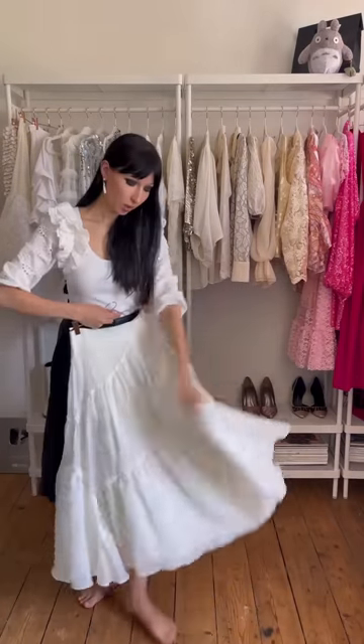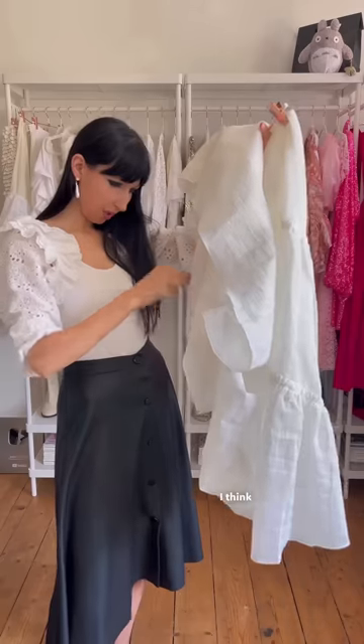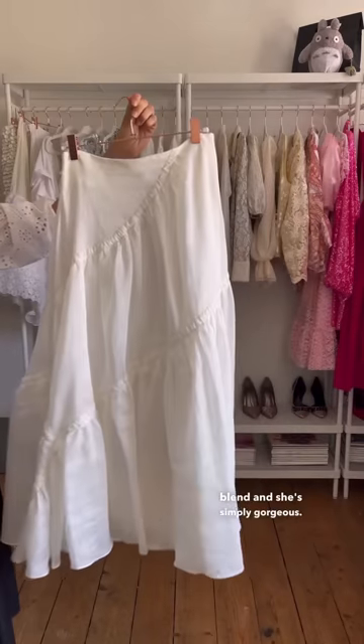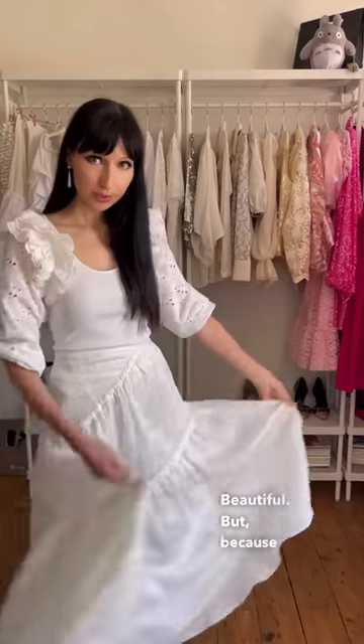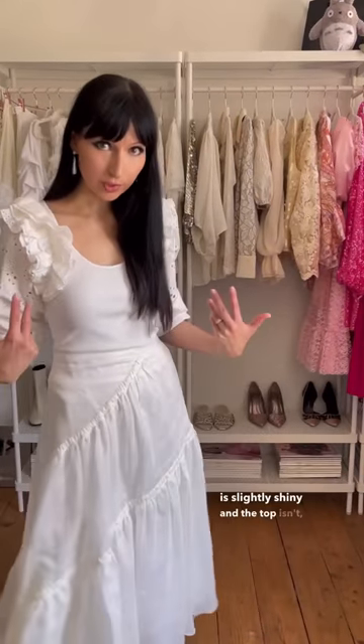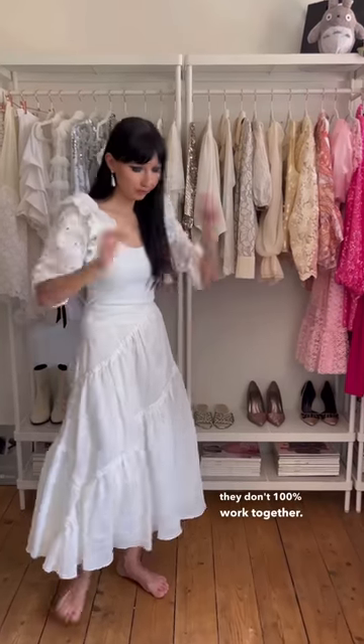The first thing is a beautiful, dreamy Sandro skirt — currently my favourite skirt. I think it's a linen blend and she's simply gorgeous. But because the skirt is slightly shiny and the top isn't, and they're different shades of white, they don't 100% work together.